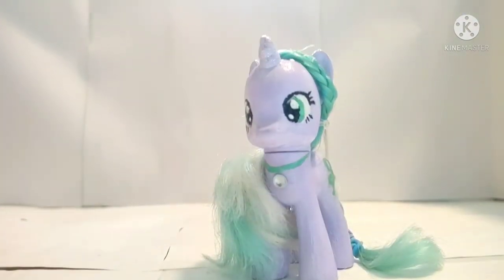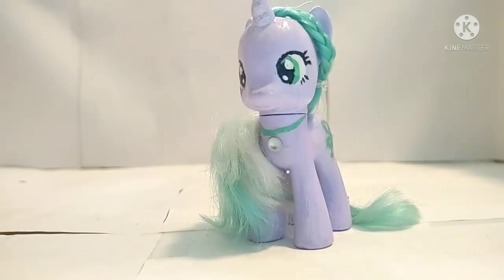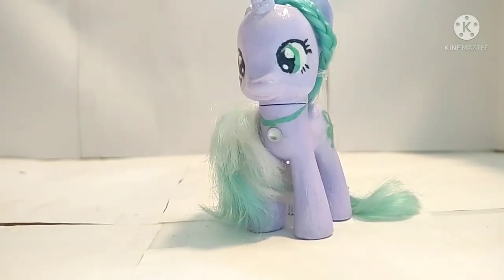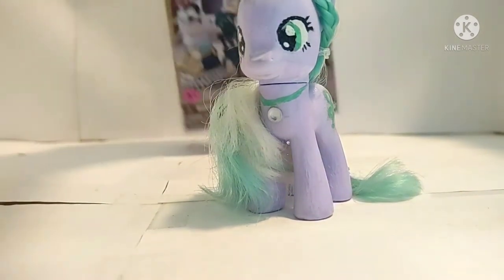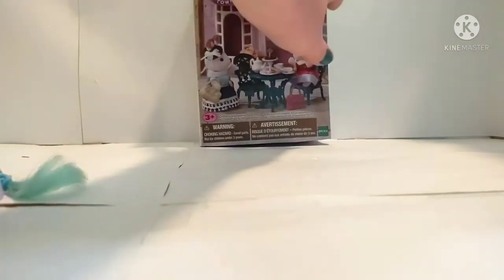Hello everyone, it's Lilac James and welcome back to another toy review video. Last week we reviewed the Calico Critters Chocolate Lounge, but this week we're going to be reviewing the Calico Critters Tea and Treats set.